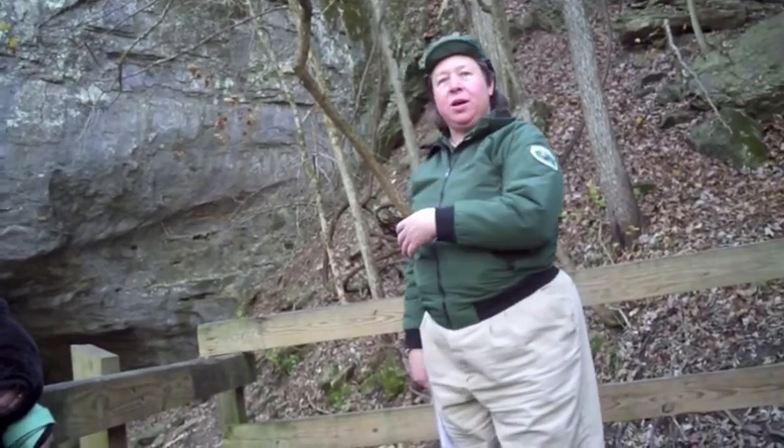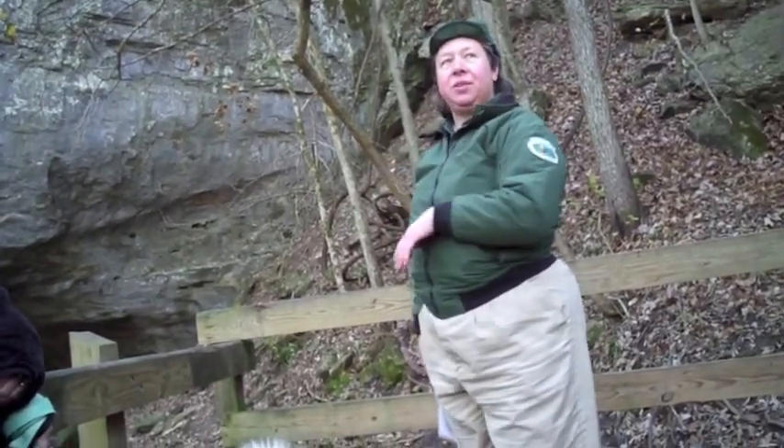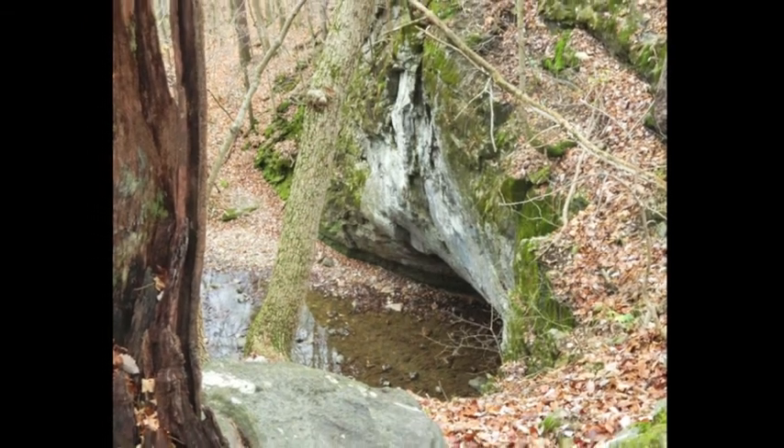It's 120 feet long, about 65 feet tall, and it is a section of cave.